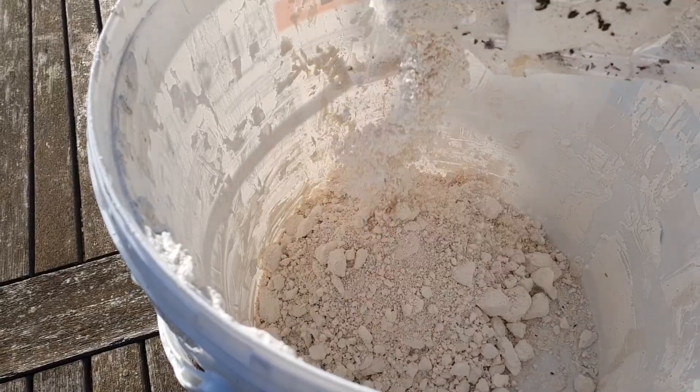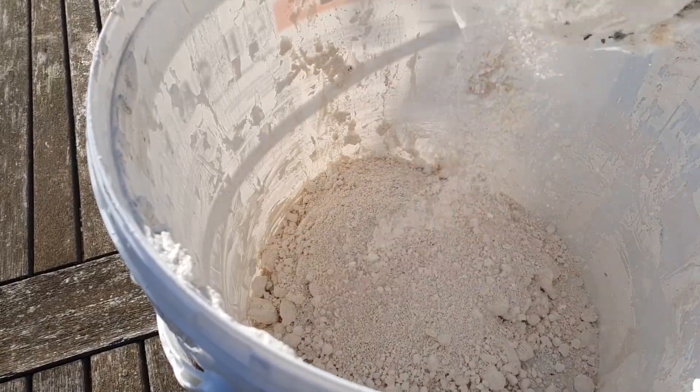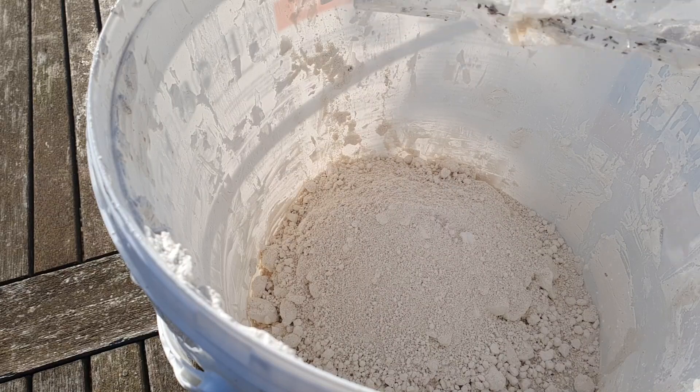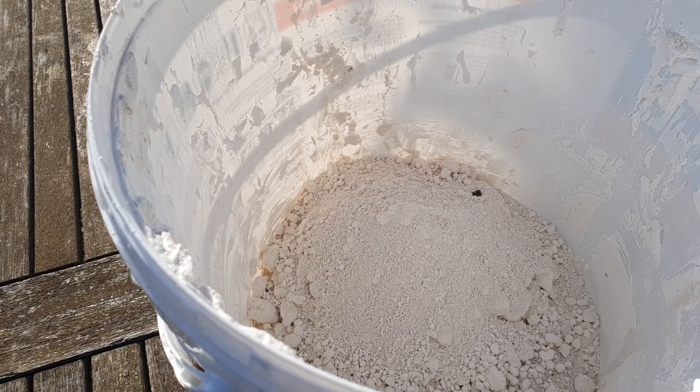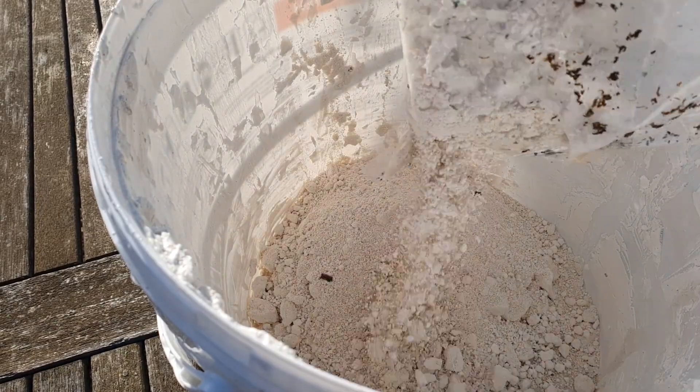Miksturę wapienną można przygotować samodzielnie, rozpuszczając wapno w wodzie w ilości 2 kg na 10 litrów wody. Jeśli planujemy malować drzewa pędzlem, mieszanka powinna być nieco gętsza. Jeśli chcemy wykonać oprysk, mleko wapienne musi być bardziej płynne.